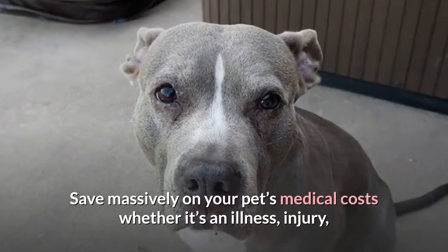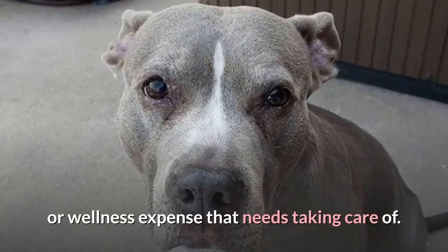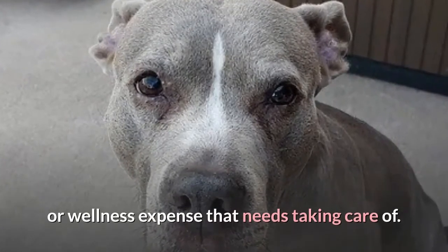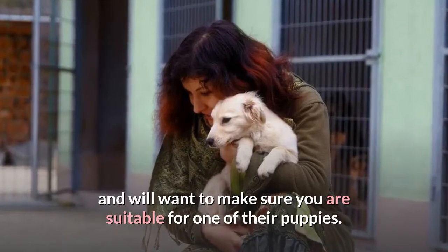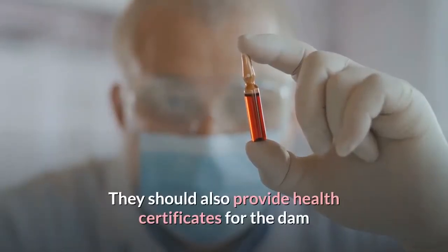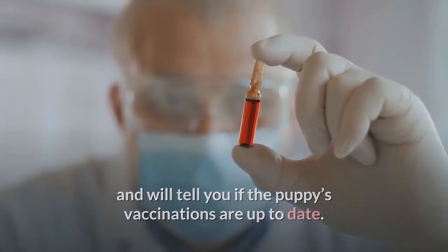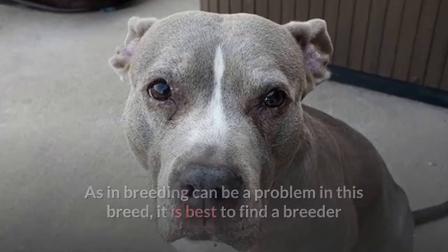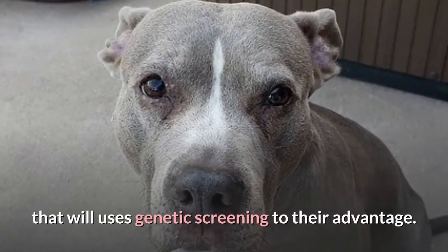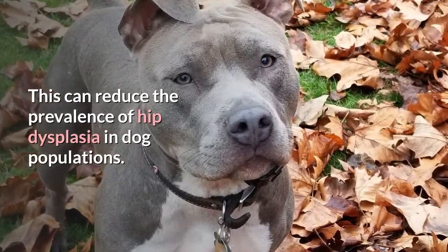A careful breeder will ask you questions to make sure you are suitable for one of their puppies. They should also provide health certificates for the dam and tell you if the puppy's vaccinations are up to date. As inbreeding can be a problem in this breed, it is best to find a breeder that uses genetic screening, which can reduce the prevalence of hip dysplasia in dog populations.